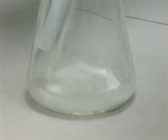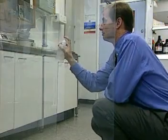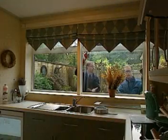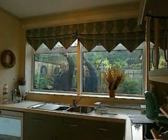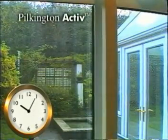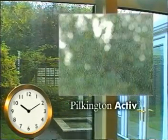To directly compare Pilkington Active with standard float glass, we sprayed a pane of each type of glass with a solution specially formulated to simulate organic dirt that appears on windows. The panes were then installed alongside each other in this kitchen window. We ran the demonstration over 30 hours using time-lapse photography, so what you're about to see is 30 hours condensed into just over a minute.